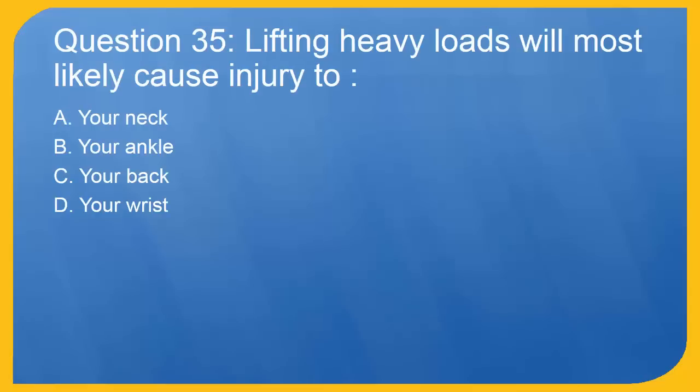Question 35: Lifting heavy loads will most likely cause injury to? A. Your neck. B. Your ankle. C. Your back. D. Your wrist. The correct answer is C. Your back.